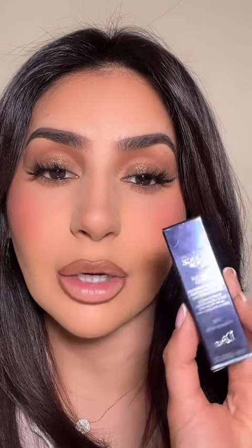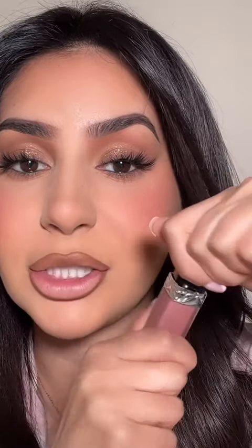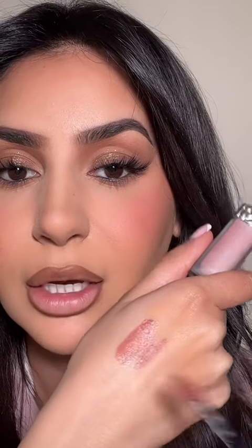So this is the lipstick I got — it retailed for 40 bucks. It is the Forever liquid transfer-proof matte liquid lipstick in the shade Forever Nude, and it's supposed to be 12-hour wear. Look how adorable the packaging is! And it's this type of applicator — so that's the color.